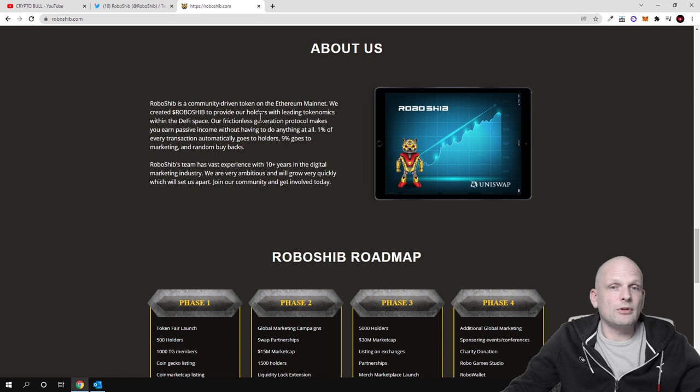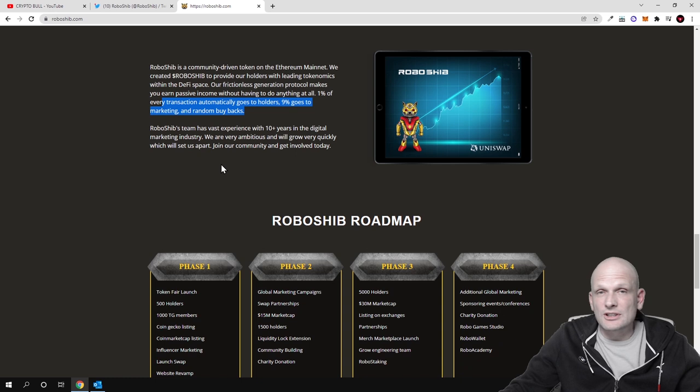RoboShib is a community-driven token on the Ethereum mainnet, created to provide hodlers with leading tokenomics within the DeFi space. Their frictionless generation protocol makes you earn passive income without having to do anything at all. 1% of every transaction automatically goes to hodlers, and 9% goes to marketing and random buybacks. Buybacks mean the team purchases tokens back and burns them, making RoboShib deflationary — as total supply decreases, the remaining tokens increase in price.